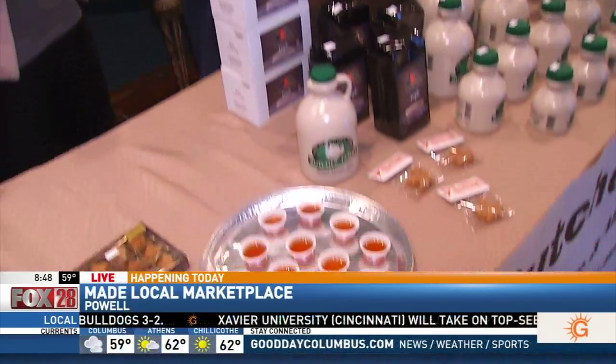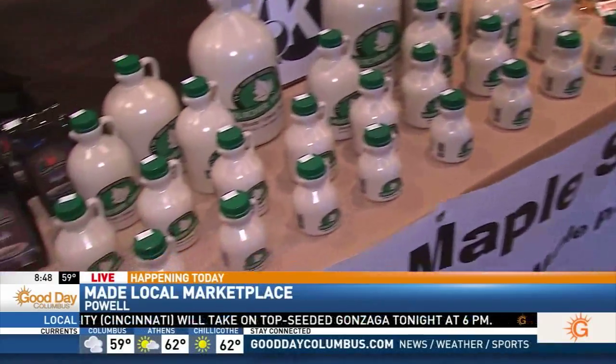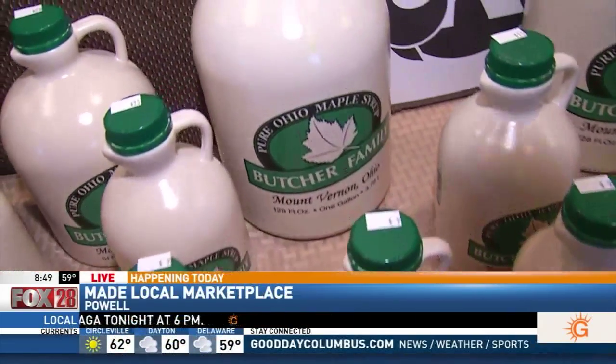Good morning. Hi, how are you? I'm so excited to talk to you today. So look at all of these products — how long have you guys been in business? We've been making maple syrup at our farm by Mount Vernon for about six years now. And what makes your maple syrup so delicious?